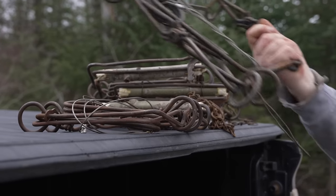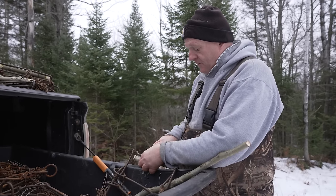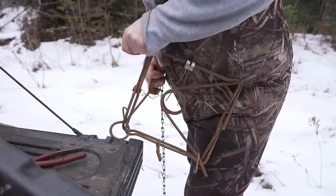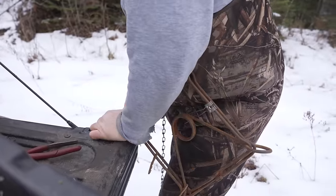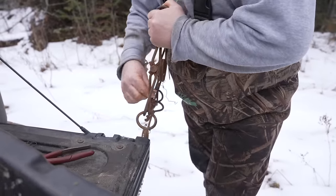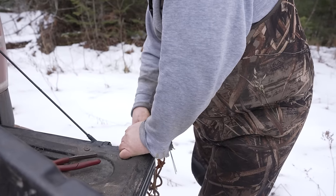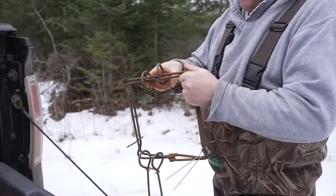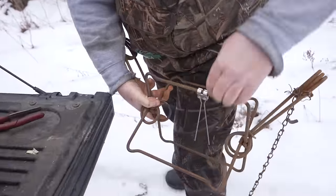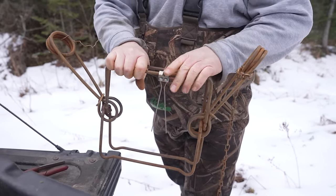These are 330 conibears. I imagine they last a lifetime. Some of these traps are older than I am. A lot of my traps I set to springs before I head out in the woods. I do have trap setters, but I find it's quicker just to use the tailgate or a stump out in the woods. Now I put a new trigger on this — I want to make sure it's going to work. Sometimes you put a new trigger on and it's too sensitive.